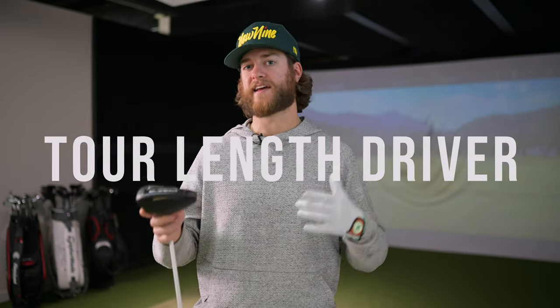Something cool Cobra is offering in the LTDX lineup is included Arccos technology — you get the sensor in the club, and if you like it after the free trial you can pay for the Arccos subscription. Cobra is also offering what they call a tour length driver. As we know, Ricky Fowler uses a shorter driver shaft with increased head weight to make up the swing weight, and they're now offering that to the masses.